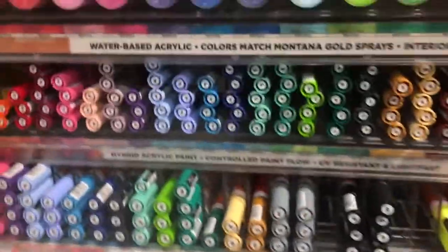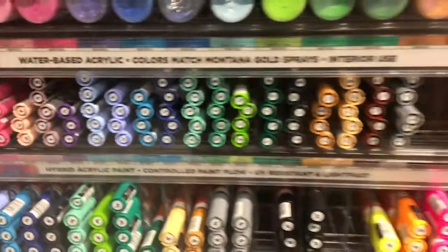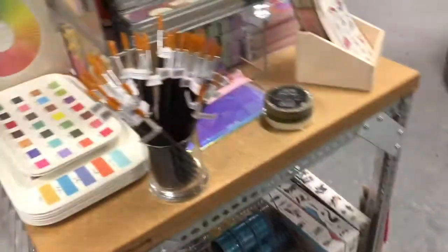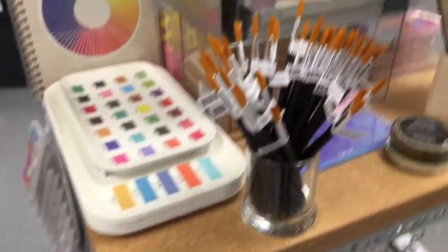Over here they have water-based acrylic ink and paint markers. I don't really mess with that — I'm a little afraid to step out of my comfort zone, but when it comes to watercolor paint I'm kind of okay with that. That's what I see here.